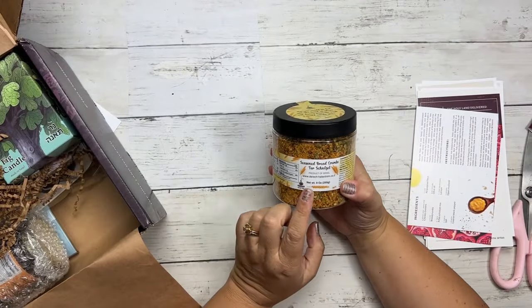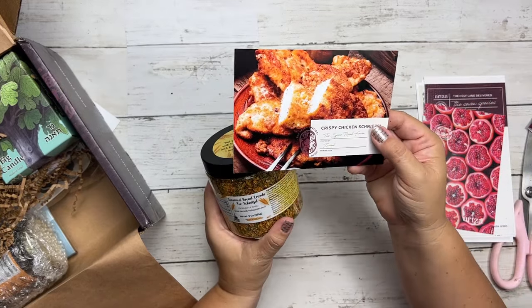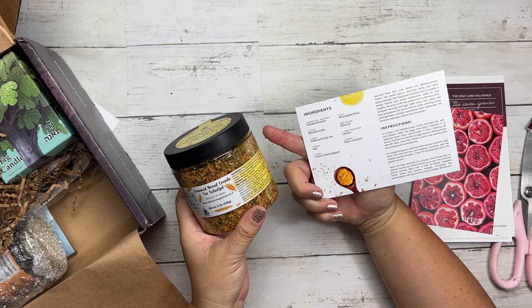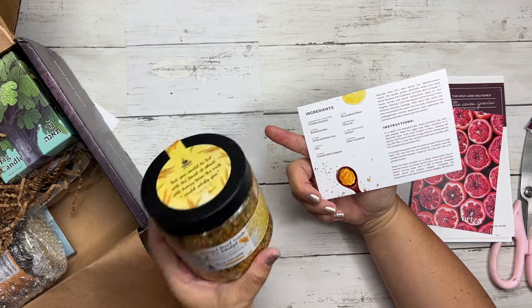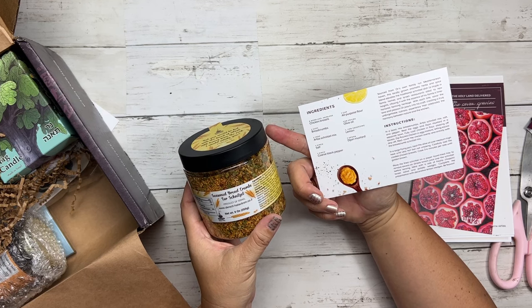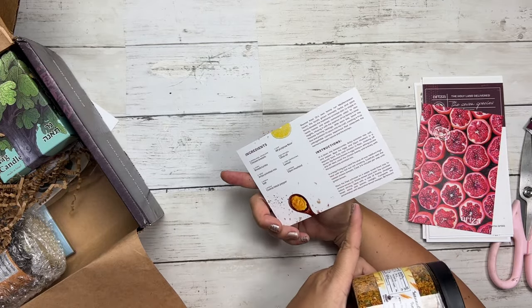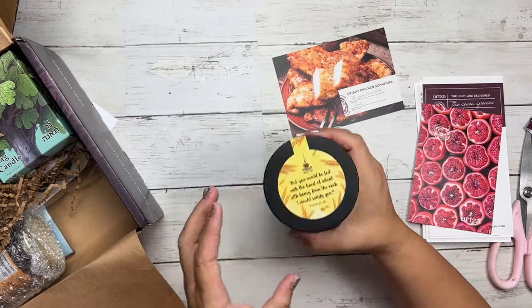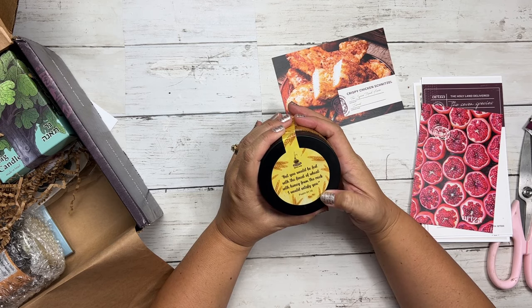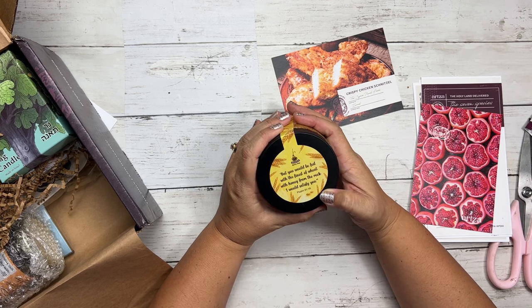This is seasoned breadcrumbs for the schnitzel. What you're going to do with this one is take the recipe card and use this breadcrumb along with all-purpose flour, chicken breasts, the schnitzel mix, additional breadcrumbs, salt, coarse black pepper, and lemon and Dijon mustard. It's a really easy ingredient list and pretty easy instructions too, to make something super delicious for your family. Before I open it, there is a verse here — Psalm 81:16 — where it says, 'But you would be fed with the finest of wheat, with honey from the rock, I would satisfy you.'